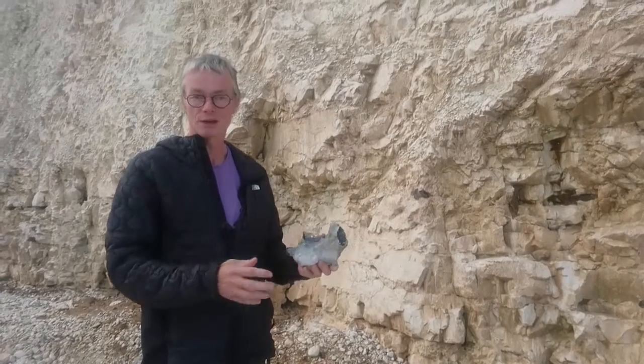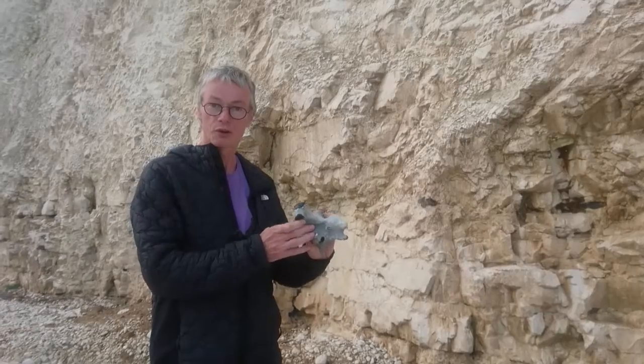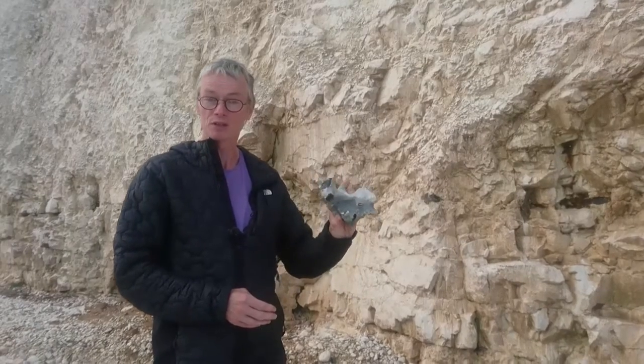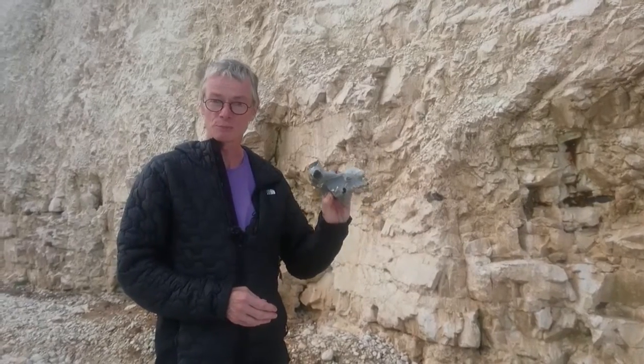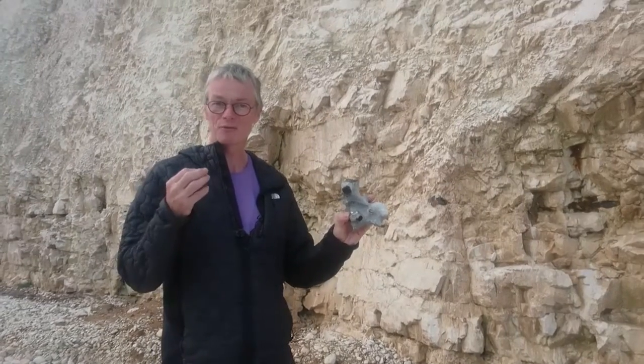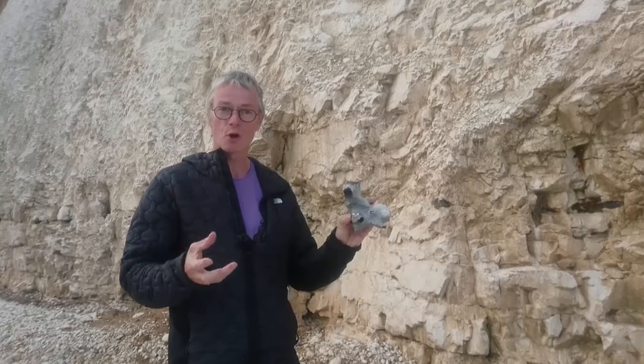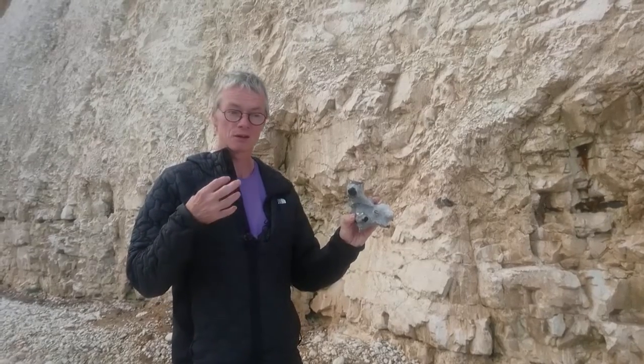Whenever you find flint, it's come from the chalk or the limestone, and this also is ultimately the bits of dead animals. It's made of silica, SiO2, and sponges have their skeletons made of tiny needles of silica.